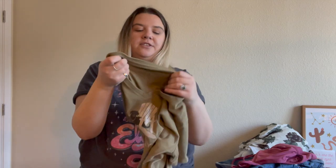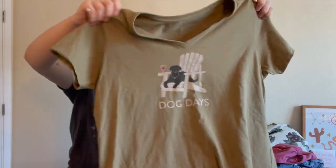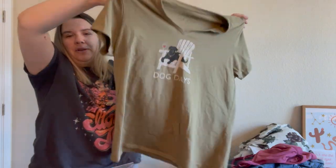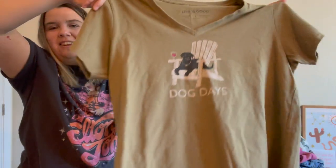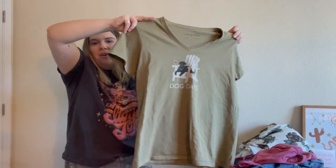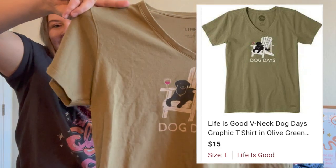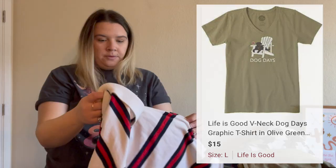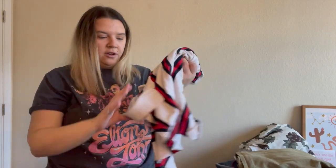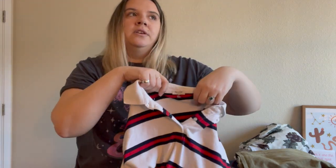Here's another Life is Good t-shirt — I say 'another' because I picked one up at my last bins trip and that one's doing pretty well. I found a couple today but only picked this one up. It says 'Dog Days' — it actually reminds me of my friend and her dog, so if it doesn't sell maybe I'll give it to her. It's a size large, it's really cute with a little dog holding wine, and I do think it's getting attention.